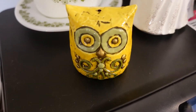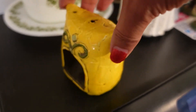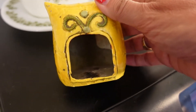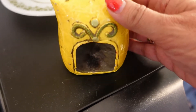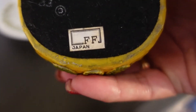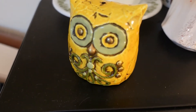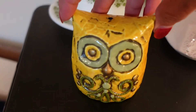Isn't he adorable? I found him at an antique mall — it has this open area in the back. It is made by Fitz and Floyd, made in Japan. I paid four dollars for the little owl.